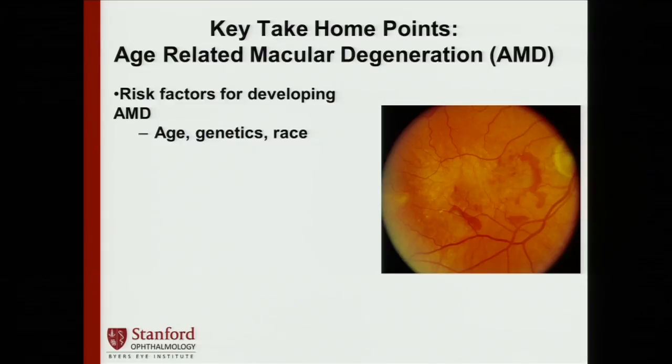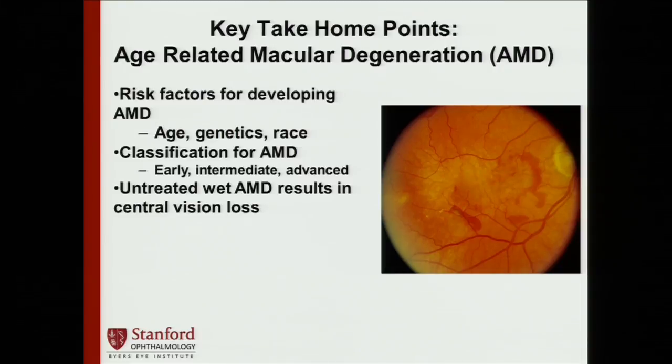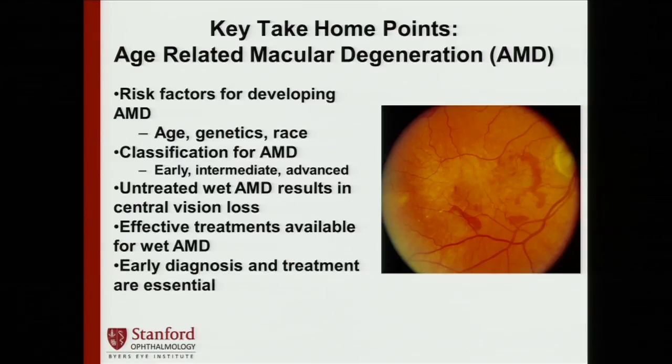What are the key take-home points of my discussion today? First, I want to share some of the known risk factors for developing age-related macular degeneration, such as age, genetics, and race. Second, we'll go over a simple classification of AMD so you understand what your potential diagnosis means. Third, we'll talk about how untreated wet macular degeneration results in loss of central vision, and why early diagnosis and effective treatment are important. Finally, we'll go over how to obtain diagnosis and treatment to preserve your vision and quality of life.